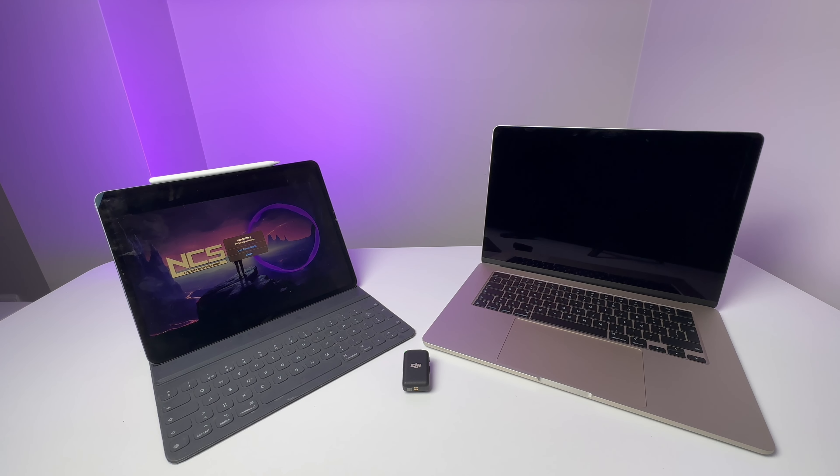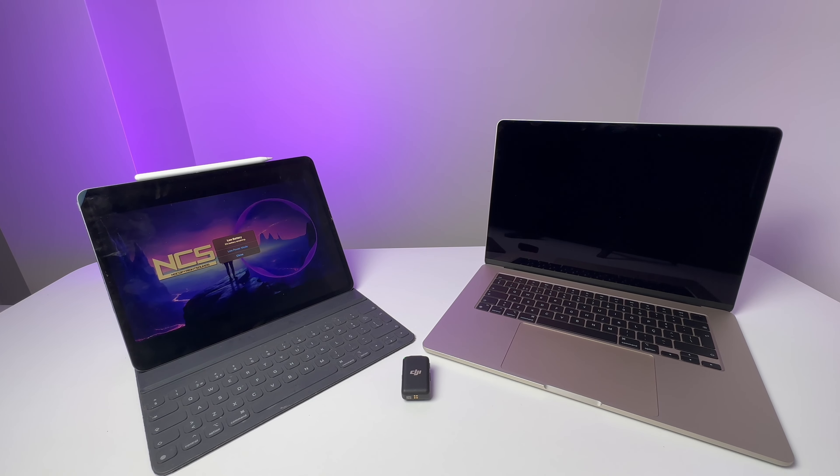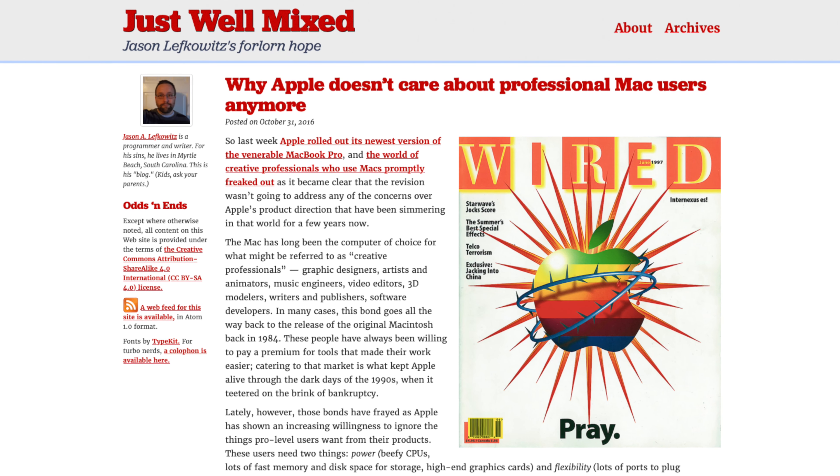If Apple wants to make the iPad Pro a computer, they need to venture more on the macOS side and less on the iPadOS side. I don't want more iOS features — I want more macOS features. That's something Apple is really afraid of right now because they don't want to cannibalize their Apple Silicon transition on the Mac. I think they are leaving the iPad Pro on the back burner for a reason.